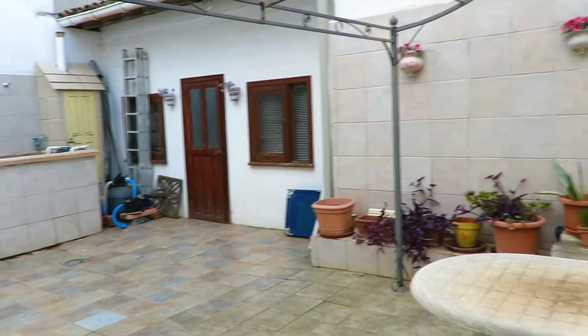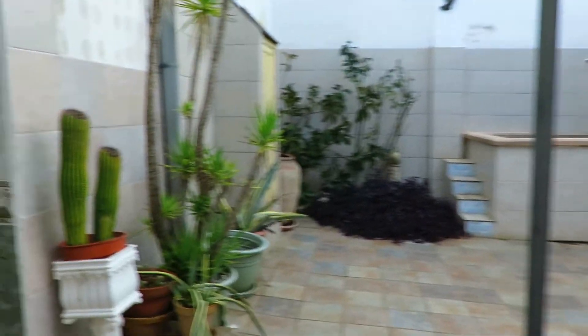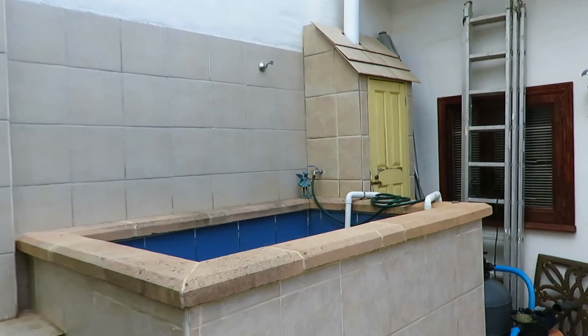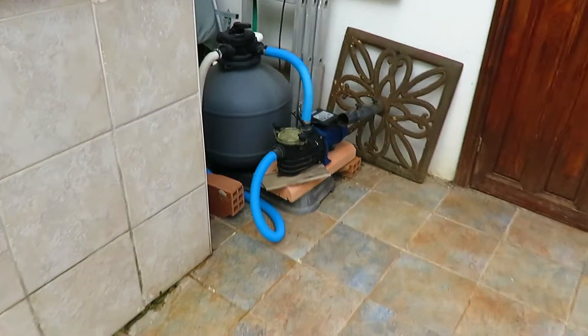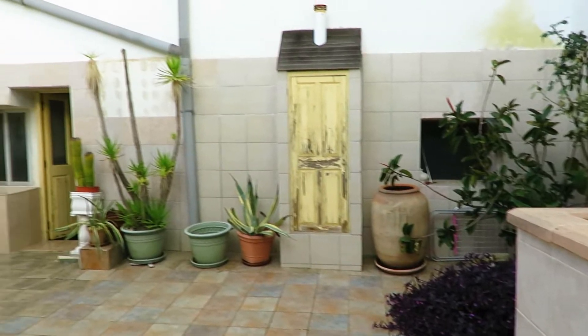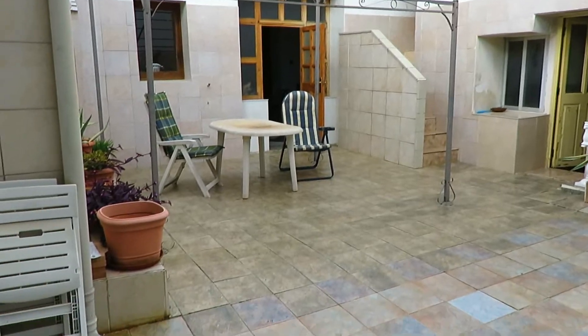We also have a plunge pool with some outdoor lighting. Let's have a look at the plunge pool — it's got a proper filter system and pump. Nice to have a little dip in the summer. As I said, it's a little sun trap so in summer it gets fairly hot.